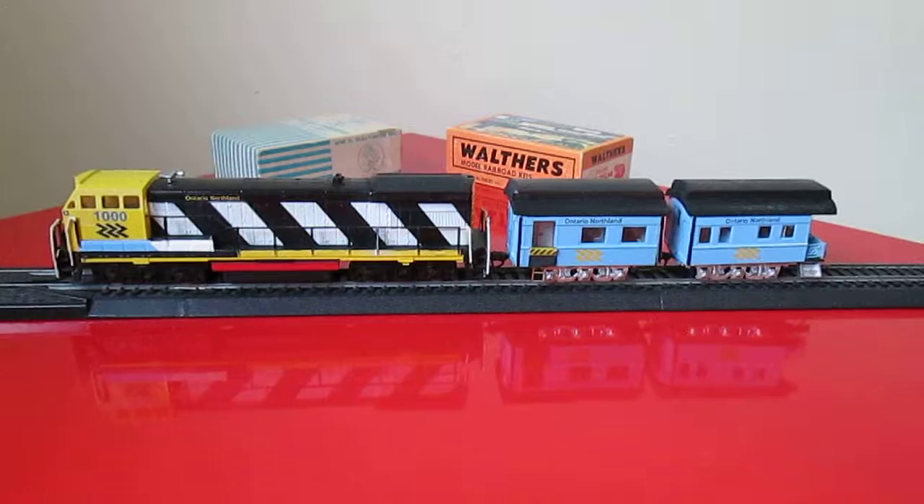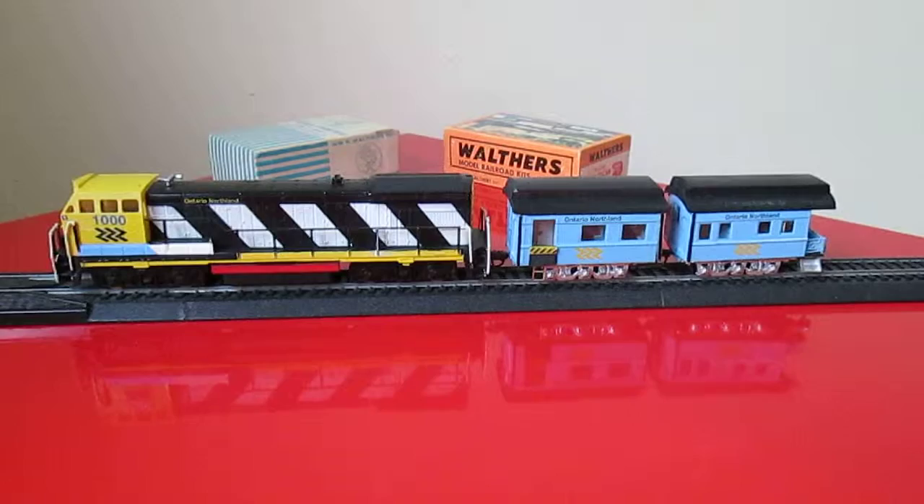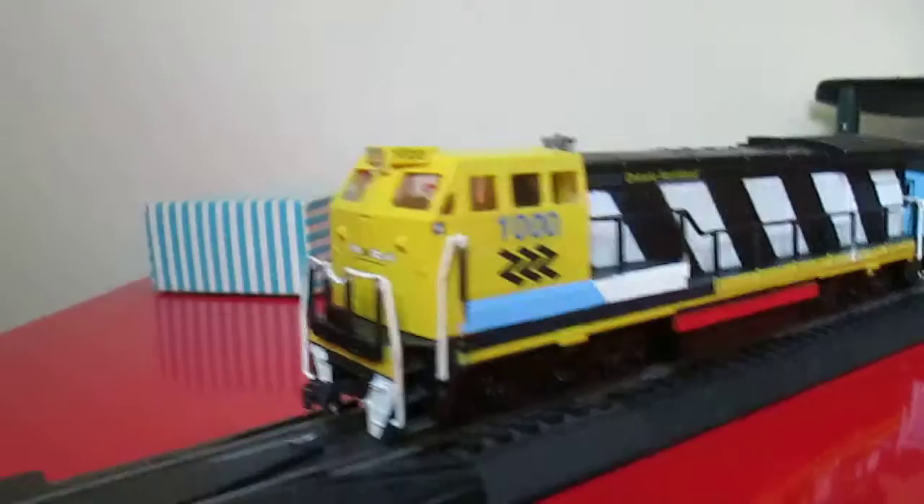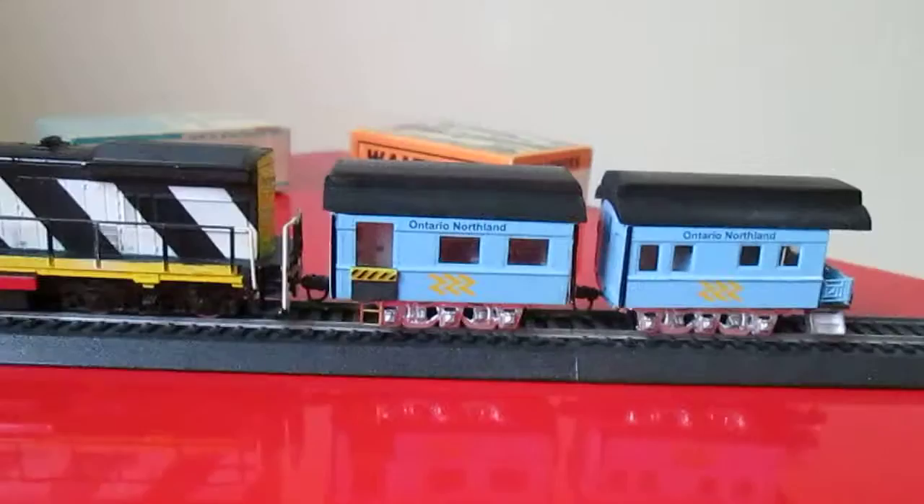Hey guys, this is JBlu coming to another video. Today I want to show you guys my update video on the BQ23-7 locomotive and rolling stock. I actually orchestrated this to be a maintenance of way scheme of an old school O&R. As you can see, I do have the modern logo on the front but kind of schemed it towards a maintenance of way.